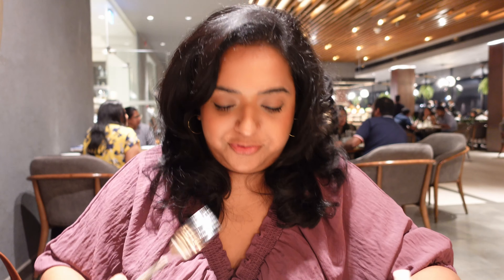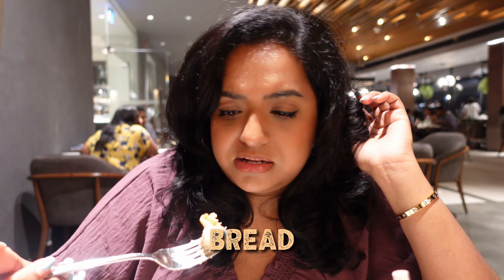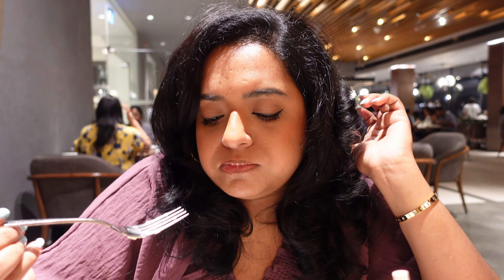Let's move on to dessert. This is carrot cake — one of my favorite cakes. So, so, so good! The other one is old alley, made with milk and bread. It has saffron for sure — it's almost like a bread pudding with saffron flavor. It's nice, not overpowering, very creamy, not too sweet.